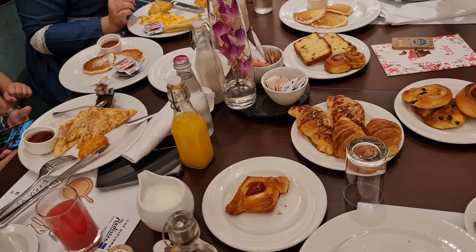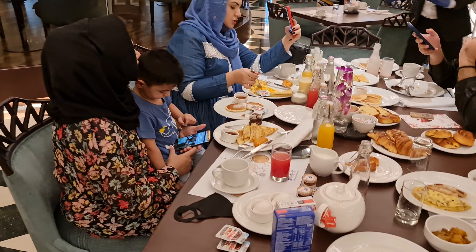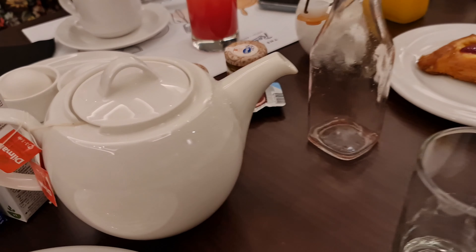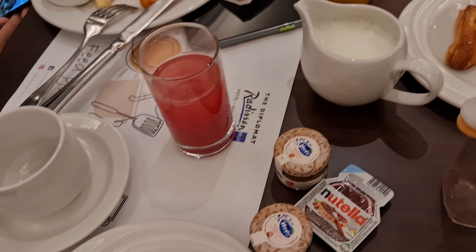They have smoothies as well. This is their coffee and tea station — whatever you want they will provide you from here. And this is the menu for the desserts. Now let's move to our table.